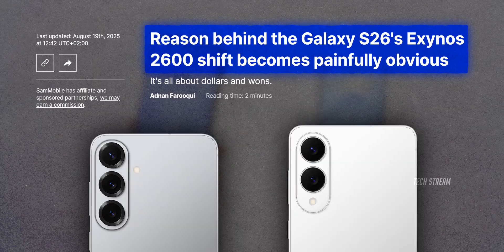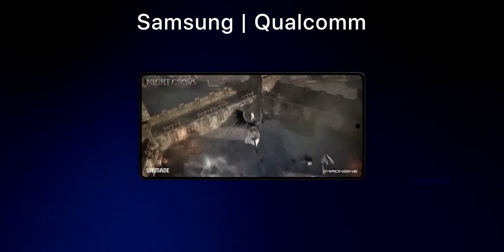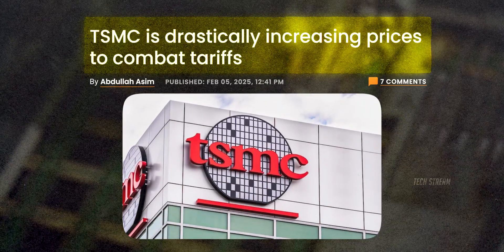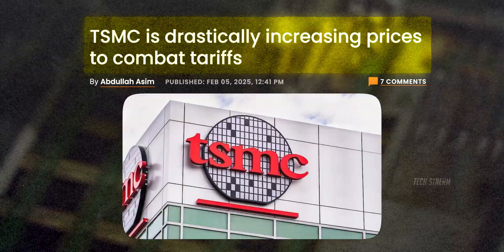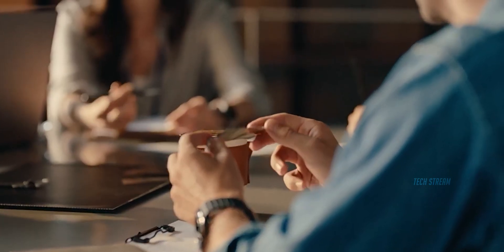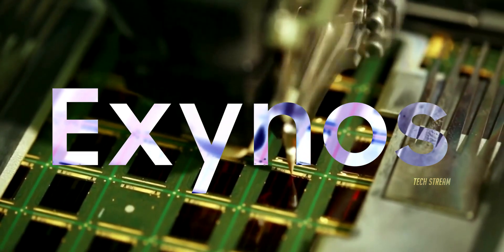Now I know what you're thinking — Exynos, really? Let me break this down in simple terms. Samsung has been using Qualcomm Snapdragon chips in most of their flagship phones. But here's the problem: TSMC, the company that makes these chips, keeps raising their prices. Samsung looked at their bills and said we need to find another way. So they're going back to their own Exynos chips to save money and take back control.